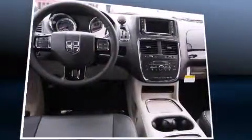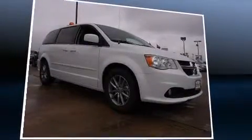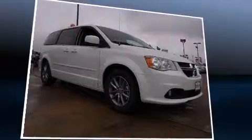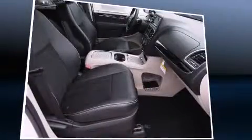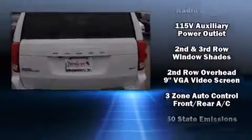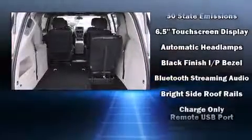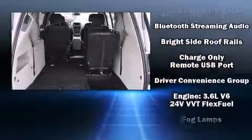Storage solutions are integrated throughout the interior, demonstrating thoughtful attention to detail. You and your passengers will enjoy the stereo system, which includes a CD player with MP3 capability and six speakers enhancing the audio experience throughout the interior. Rear LCD monitors provide entertainment that your passengers will appreciate no matter how far the drive.